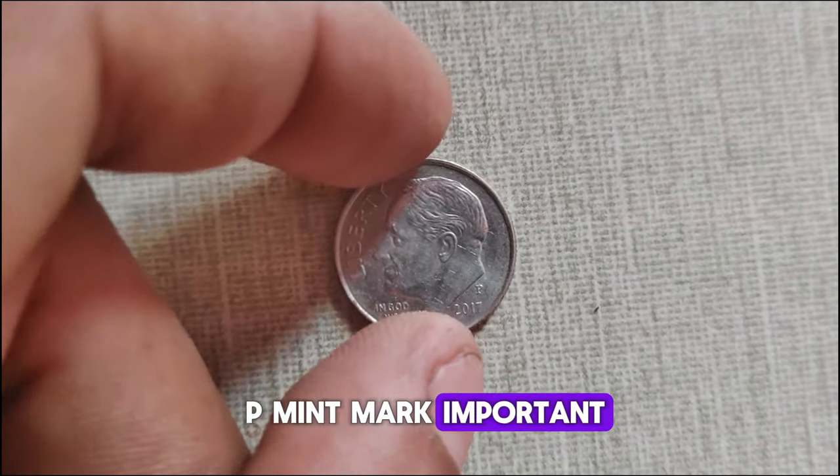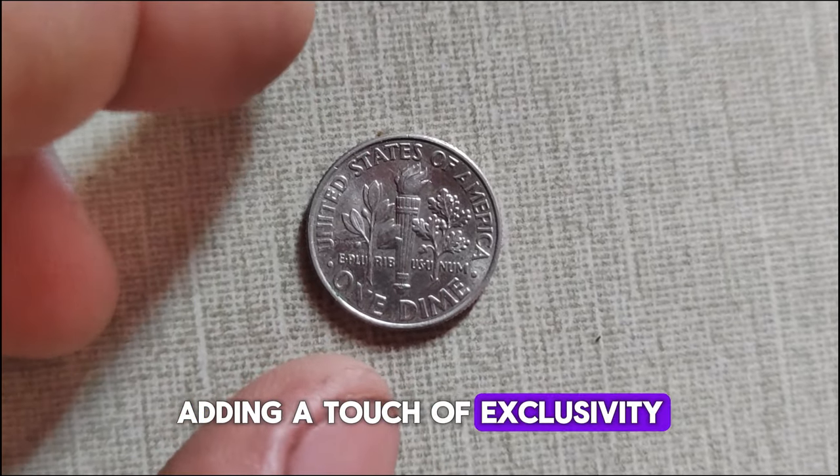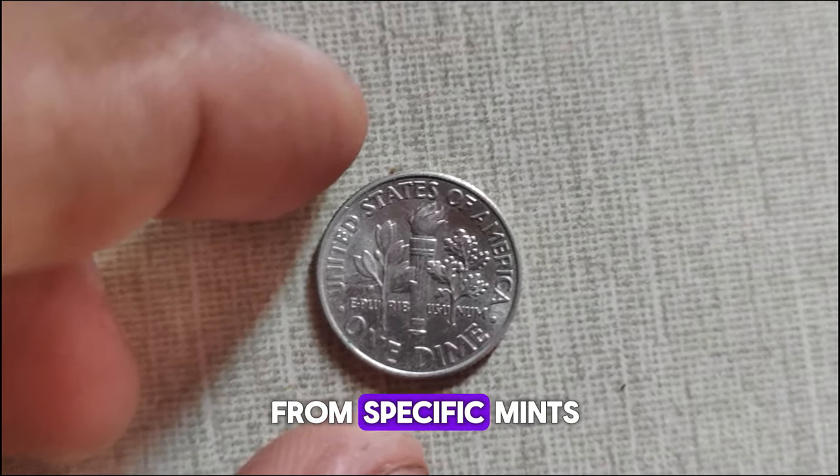Released as part of the America the Beautiful Quarters program, this dime honors the legacy of President Franklin D. Roosevelt, who initiated the March of Dimes campaign to combat polio. The P-Mint Mark signifies that the coin was minted in Philadelphia, adding a touch of exclusivity for collectors seeking coins from specific mints.